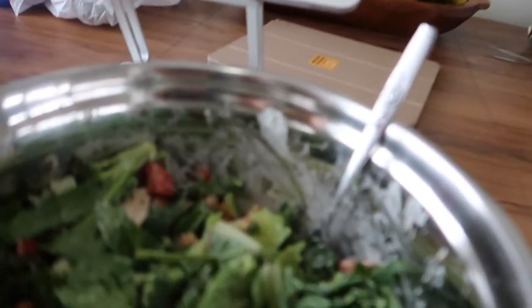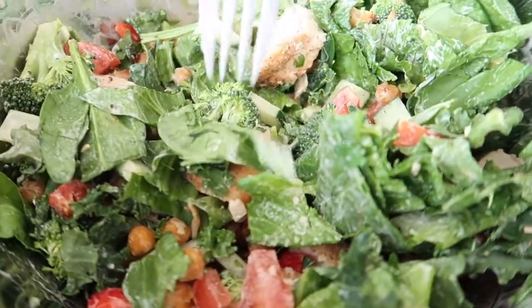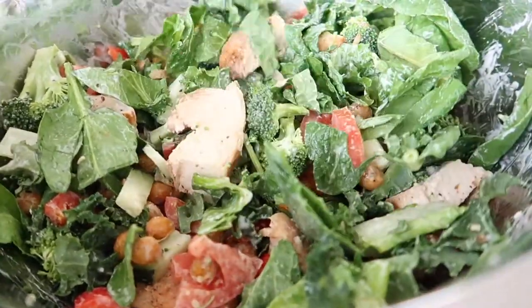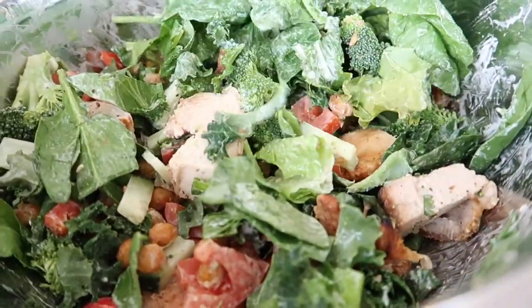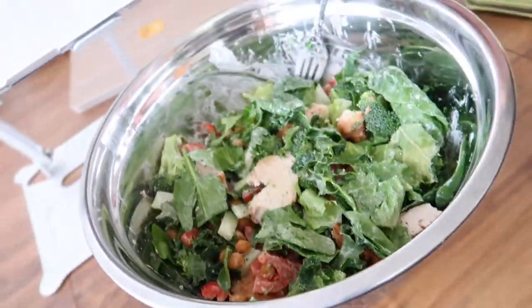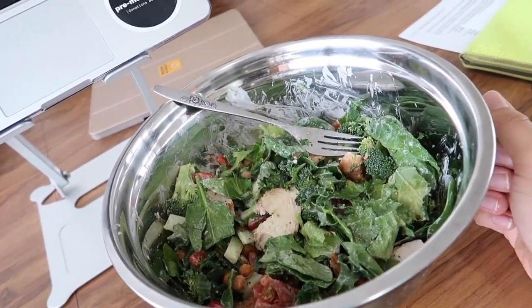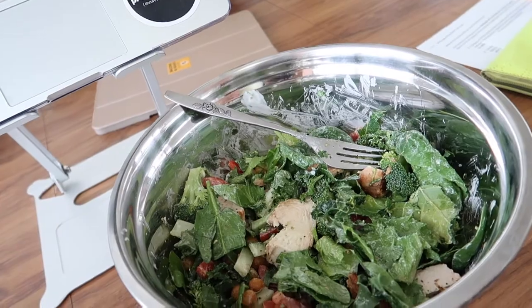So we're back from the gym. I am showered, nice and clean, and I'm having some lunch. For lunch I'm having this huge salad. The greens are lettuce, kale, and spinach. Then I've got some chickpeas, cucumbers, tomatoes, peppers, and grilled chicken. This salad is humongous - like this is my hand and this is this salad. I'm gonna chow down and get started on some work.